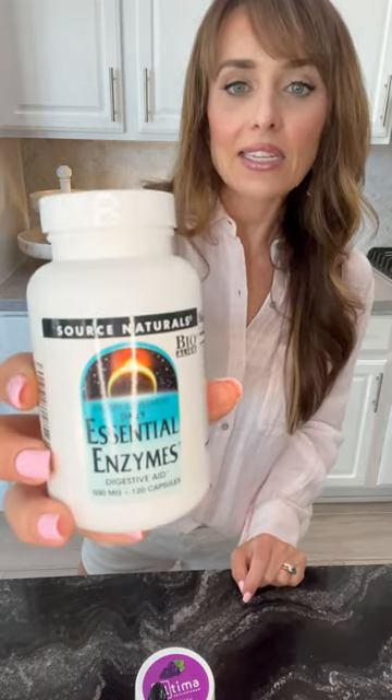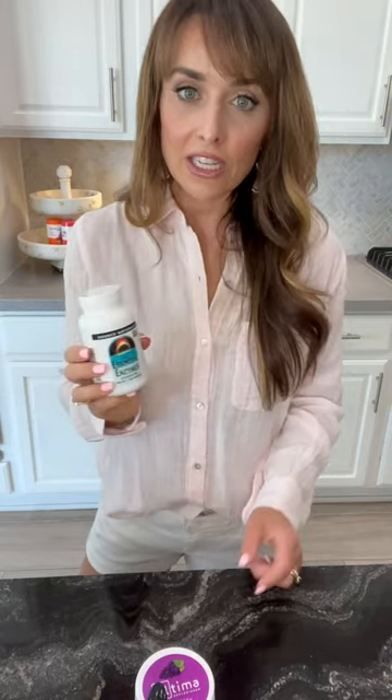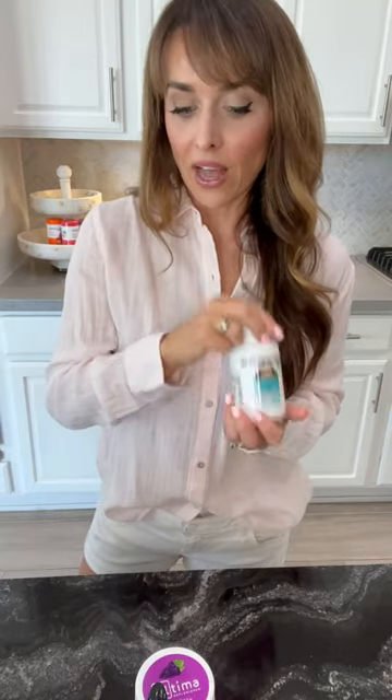Occasionally I have trouble digesting food. With IBS-C, if I'm eating perfectly clean I have no issues, but I like to go out to eat, so I like to take a food-based enzyme with me. That's going to help me break down food more easily so I don't end up with a stomach ache, and it helps prevent bloating.